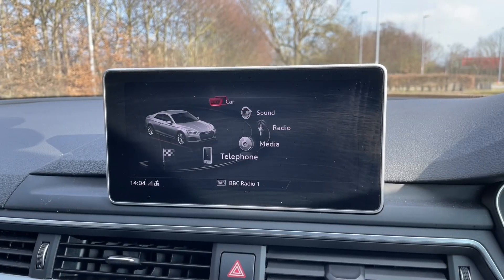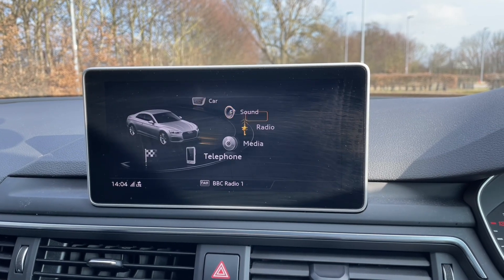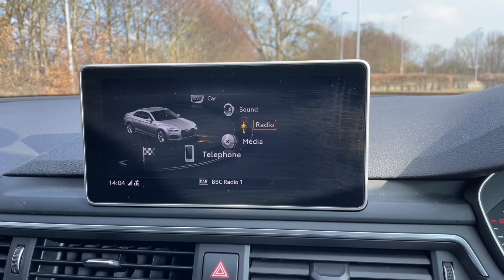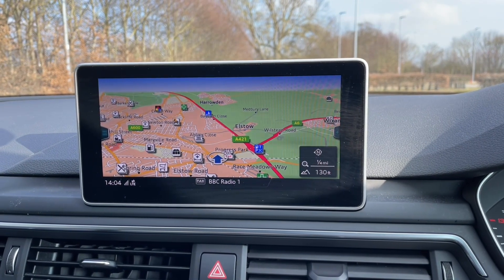In the centre of the car you will find your MMI controls, automatic gear shifter, air conditioning climate controls, and your MMI display. This displays the central hub of the car so you can find all your car's settings, your music and radio stations, phone calls and contacts with phone media when connected via Bluetooth, and your in-built navigation system.